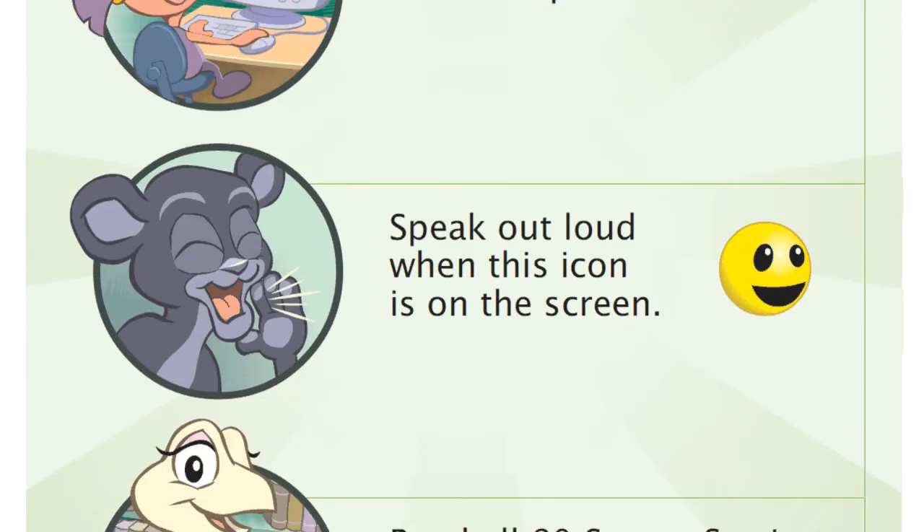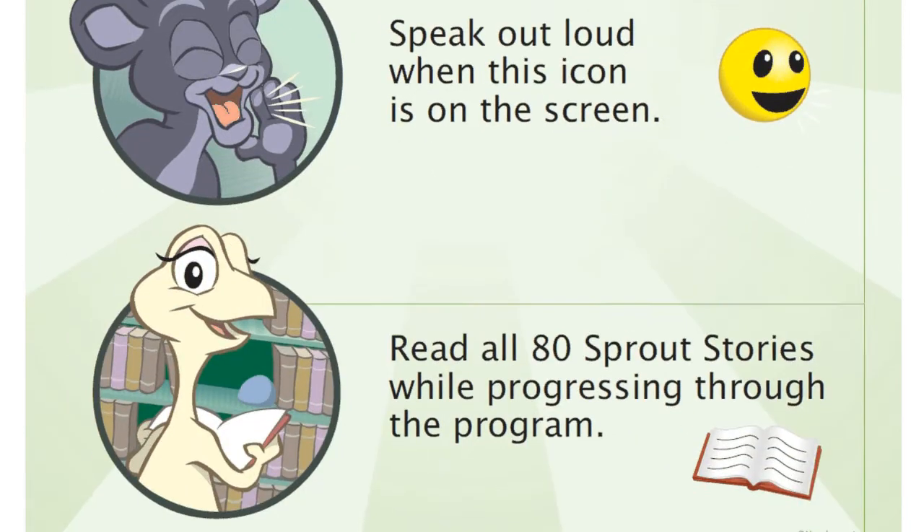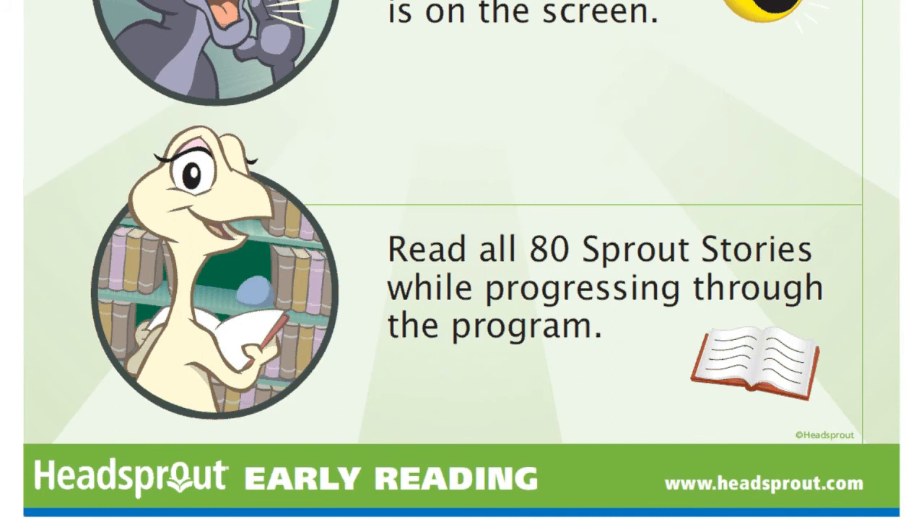The second guiding principle is to speak out loud when prompted by the narrator. Your students will see a yellow smiley face icon when it's time to speak out loud. The third guiding principle is to read and practice all 80 printed Sprout Stories as they accompany the online episodes.